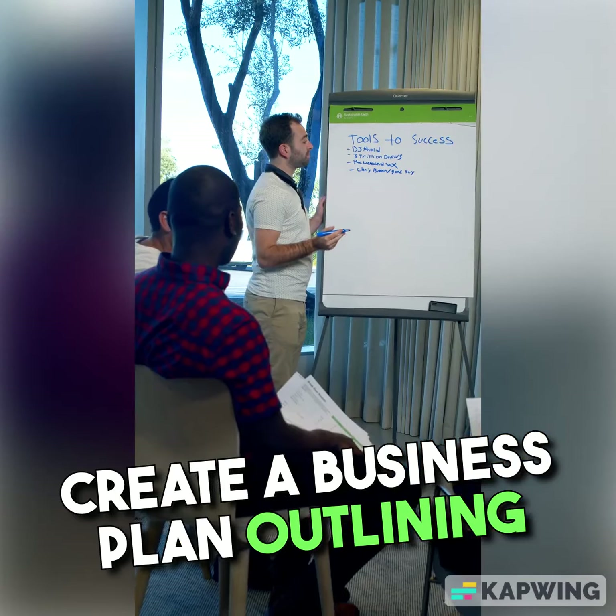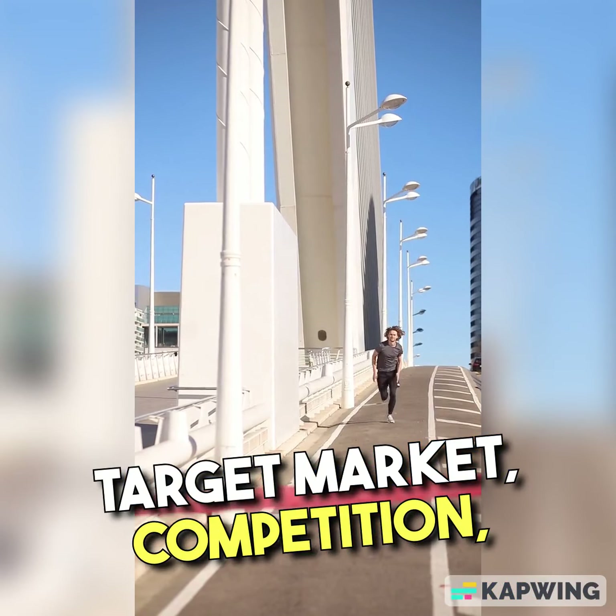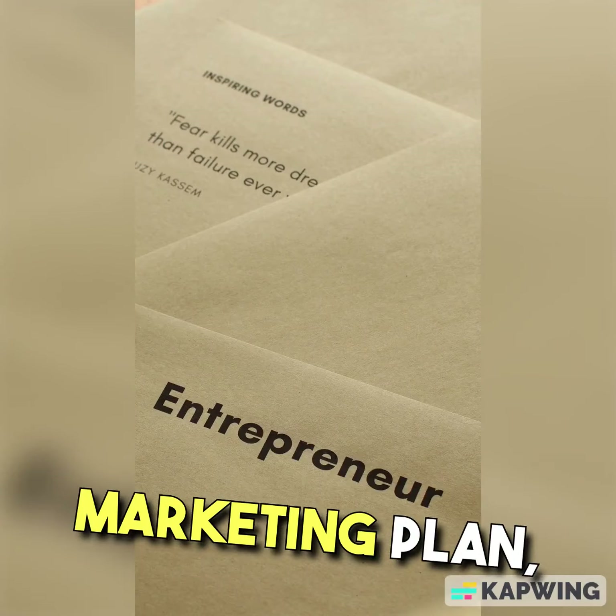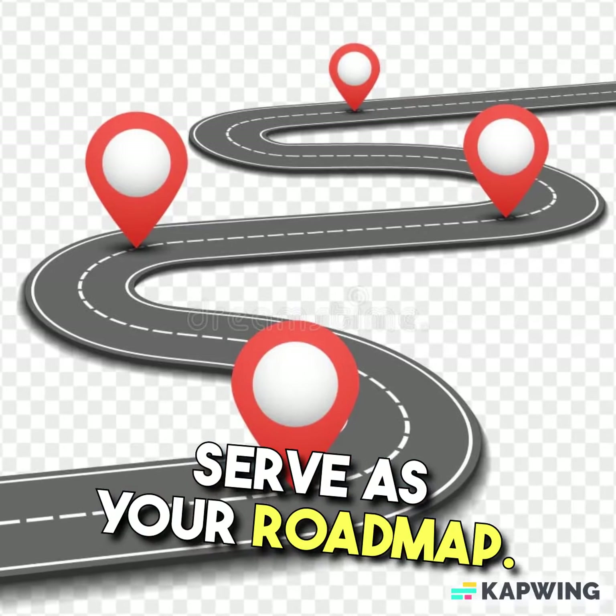Business Plan. Create a business plan outlining your business concept, target market, competition, pricing strategy, marketing plan, and financial projections. A well-thought-out plan will serve as your roadmap.